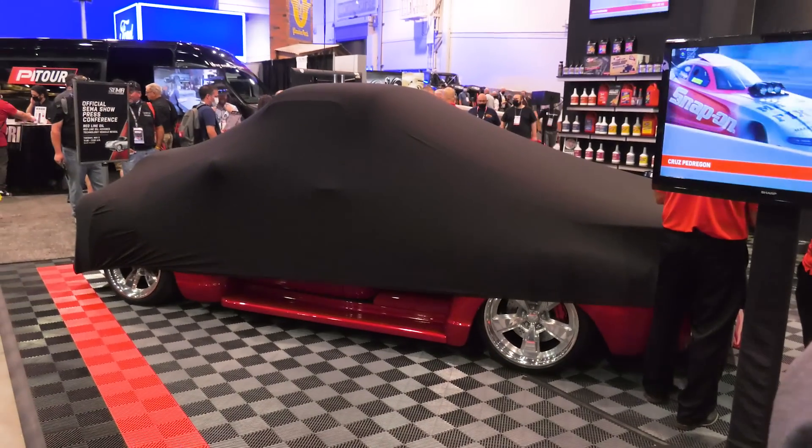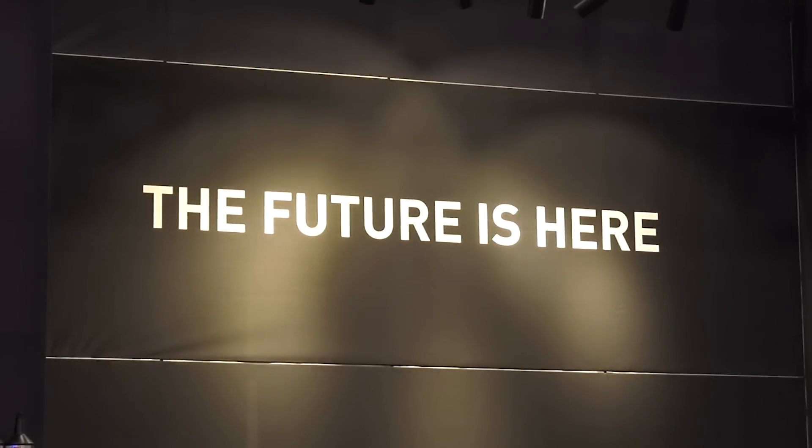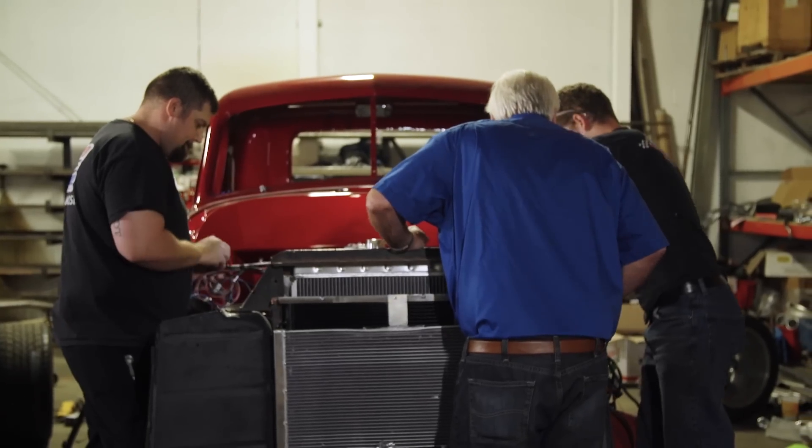I'm with a guy who literally needs no introduction — this is Mike Copeland of Arrington. Mike has been doing things in the industry like you've never seen before his whole life, but this is something different. We have something behind us here, Mike, that there's been a lot of buzz about, and there are probably some ramifications in a good way. Tell me a little bit about how it all came to be. What we're going to debut today is a brand new technology that I believe can literally change the world — and change the world is a strong statement, but I think that's accurate in this case.